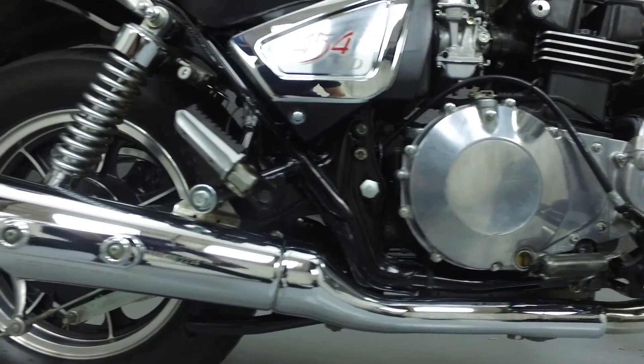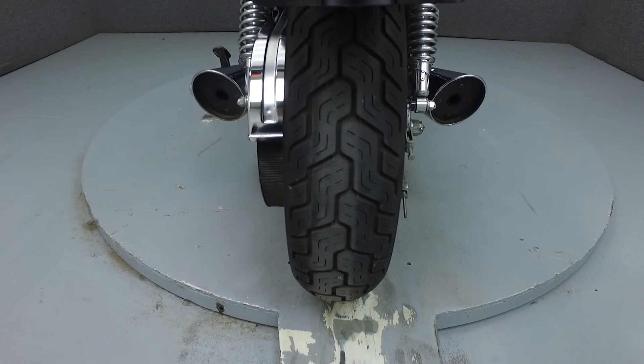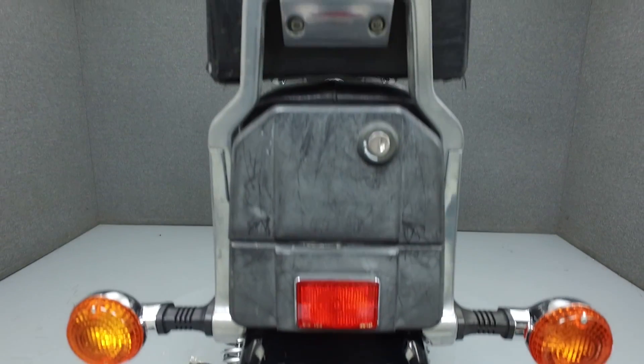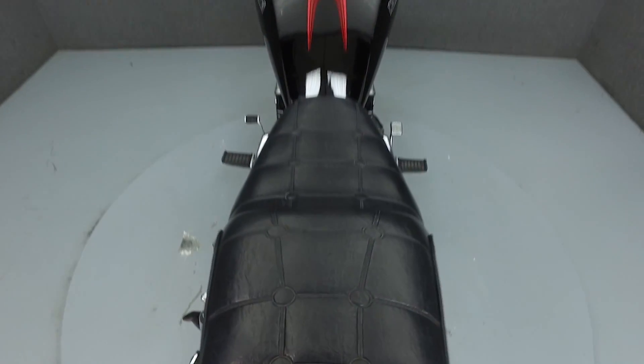We've also purchased a CycleChex vehicle history report. You can view this report by clicking on the link on the right side of the screen. If you have any questions about this vehicle or would like to learn more about our purchase process, contact our sales staff using the number provided at the end of the video.